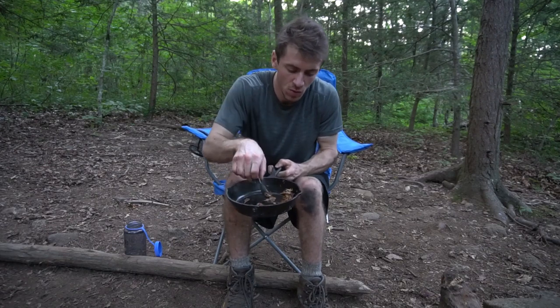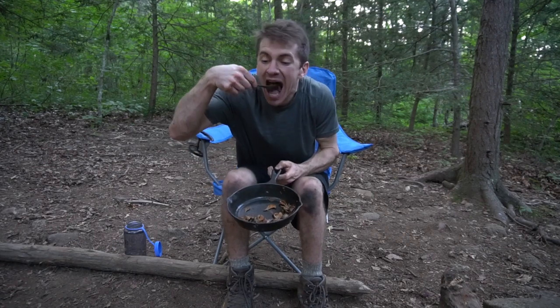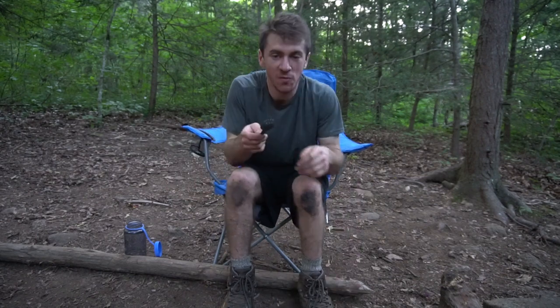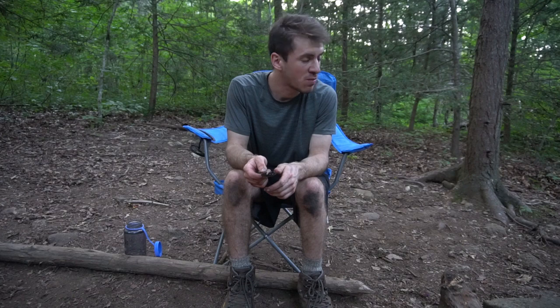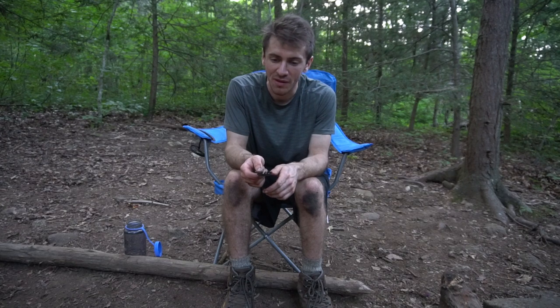I was so excited to cook my mushrooms, I didn't cook anything else with them. However, the mushrooms are really tasty by themselves — they're one of the best foods, honestly.